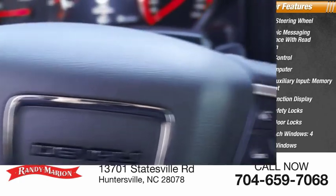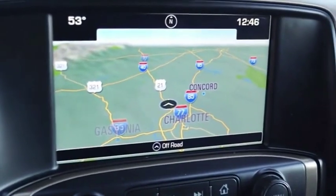Four power windows. This isn't just a vehicle, it's an experience. So stop in for a test drive today.